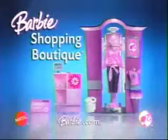I love shopping. You never run out of money. $200. Buy everything you want at the Barbie Shopping Boutique. Shopping Boutique set with 11 fashion pieces.